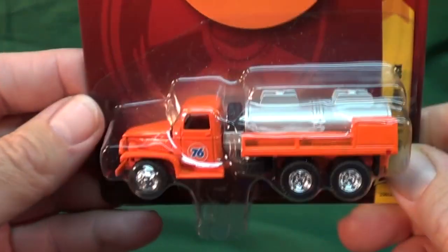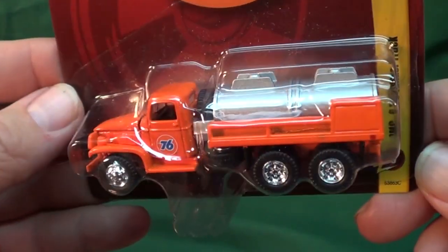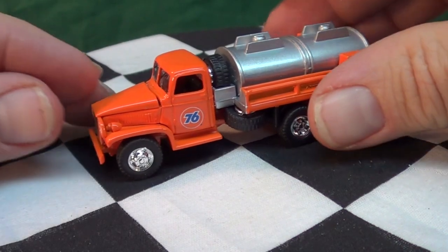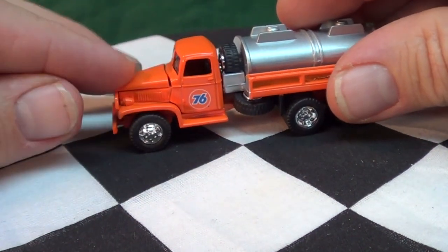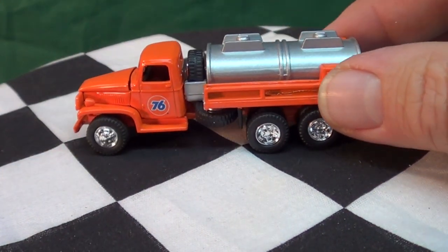I thought it was time to open up a couple of Johnny Lightnings and take a closer look. Taking a moment to look at some of the details of this model — it's got an opening hood with a little engine in there, but a little something for the adult collector.